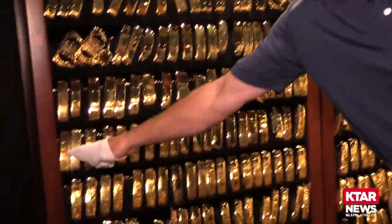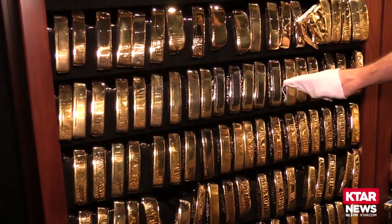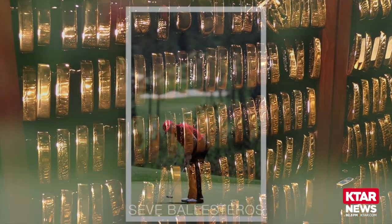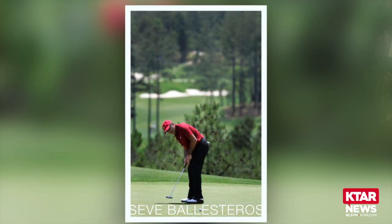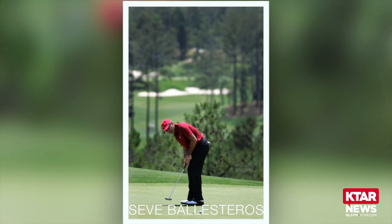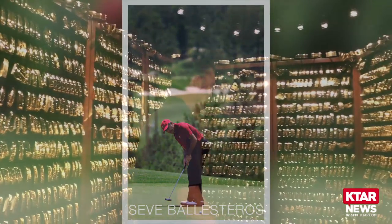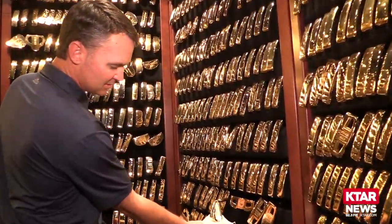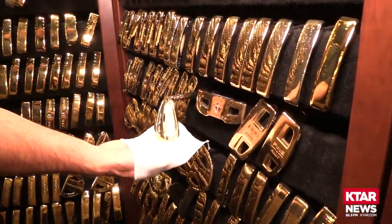Right over here we have Seve Ballesteros. As you can see, Seve used a classic Scottsdale anser — he's got a few rows and it's all the same model. He was a great champion and fortunately used a Ping putter most of the time. This is a unique club — this is the one we talked about with Louis Oosthuizen. That's his S56 four-iron.